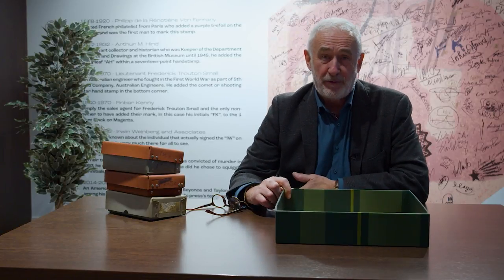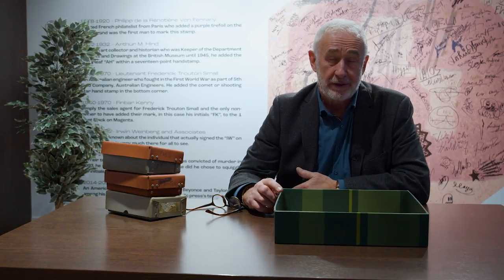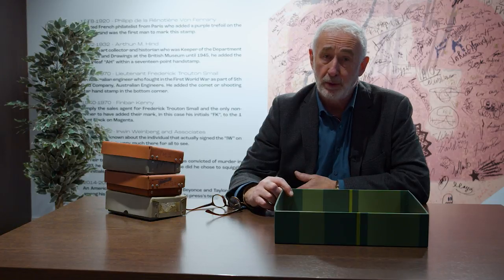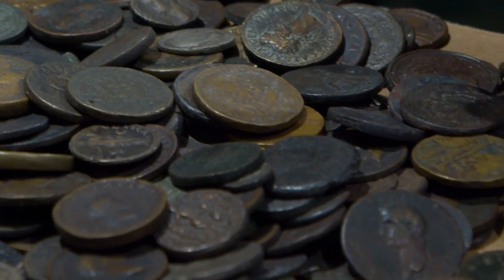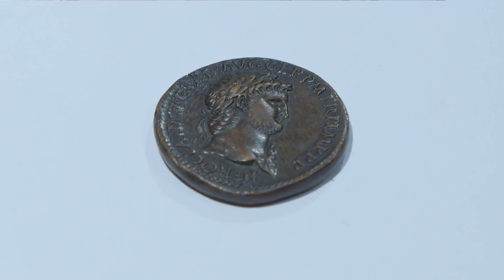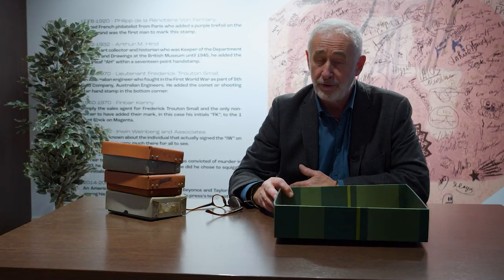My name is Richard Gladwell. I've been a professional numismatist now for 45 years. I'm speaking to you here from Baldwin's on the Strand. I'm going to talk to you about some coins that we have in our black museum. These are not for sale — these are forgeries, but they are quite interesting forgeries.